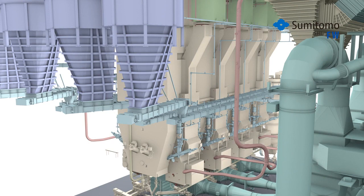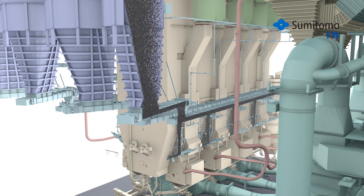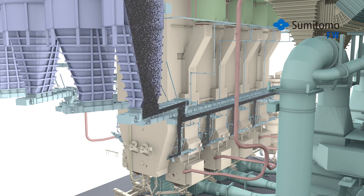Conventional coal technology requires the fuel to be finely ground and dried before entering the furnace. These steps are not needed for the CFB. Instead, the fuel is coarsely crushed and dropped into fuel chutes which lead to ports in the lower section of the CFB's furnace.